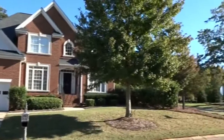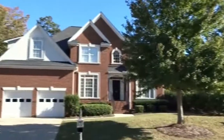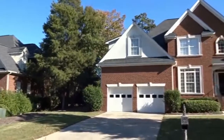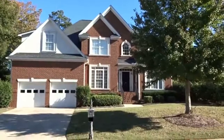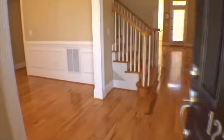Welcome home to 122 Old Market Lane, Irmo, South Carolina, 29063. This beautiful all-brick home sits on a large corner lot and features four bedrooms and three full baths. This newly updated home is in a great location and is zoned for award-winning schools.